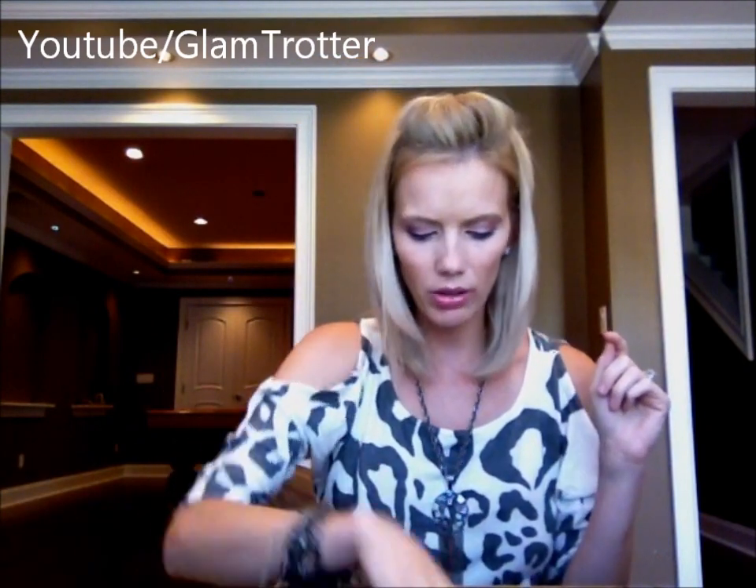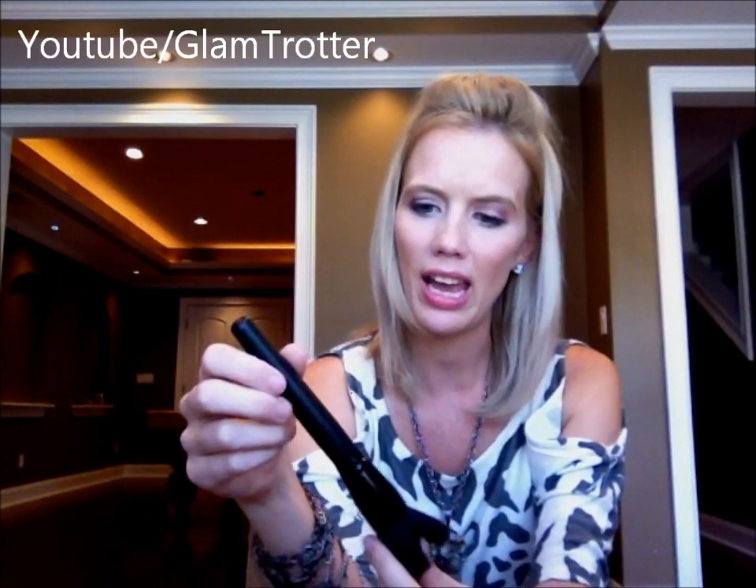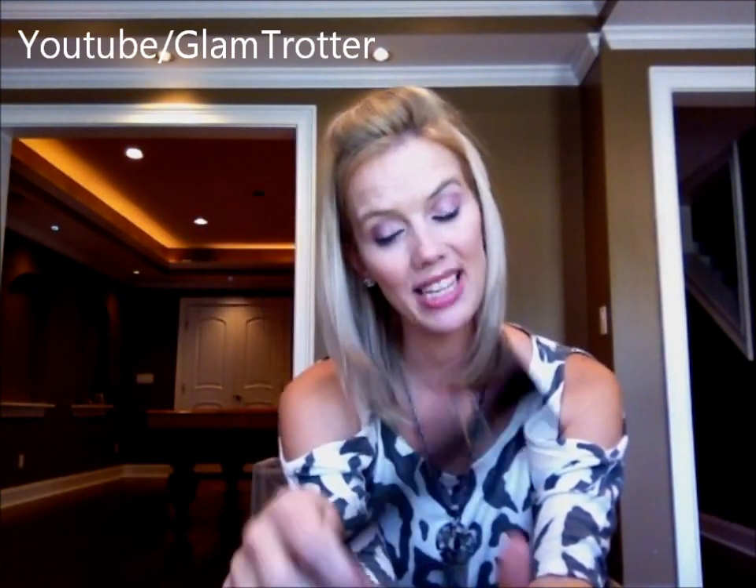I also got the ELF Studio flat top powder brush. I have Sigma and MAC brushes and love my good brushes, but everyone's been talking about this one, especially for highlighting, and I'm a huge highlighting fanatic. I haven't opened it yet but for $3 I cannot believe the quality. I've played with a friend's before and it's a great brush — great bristles. At $3, what can I say.